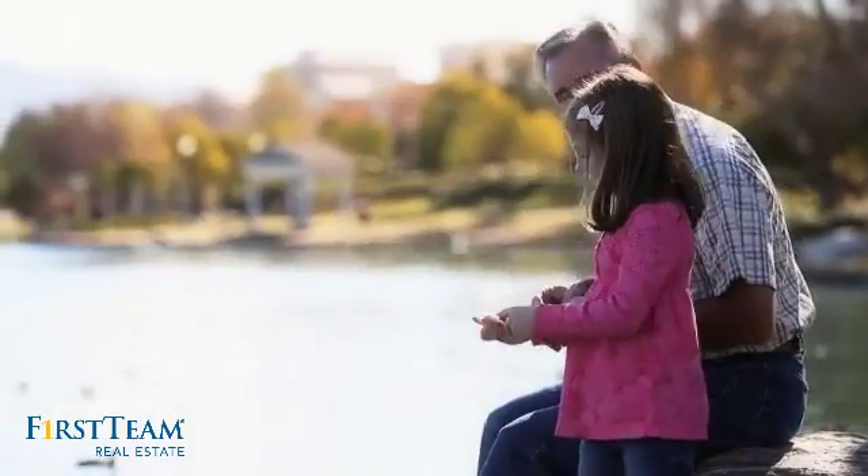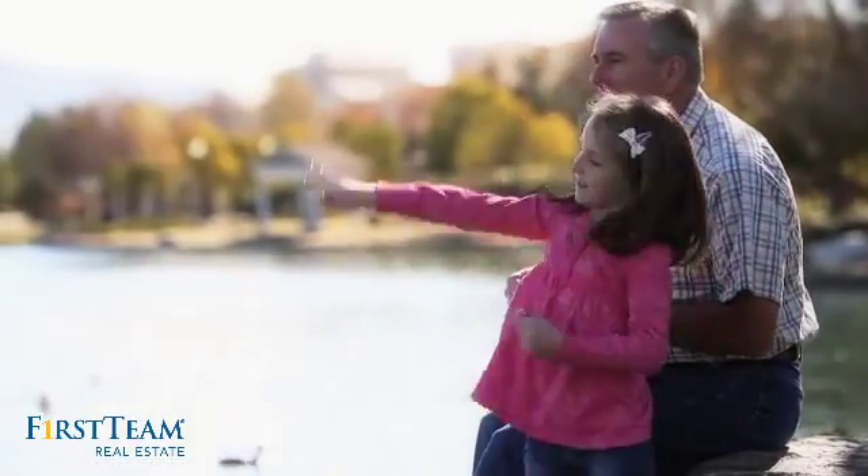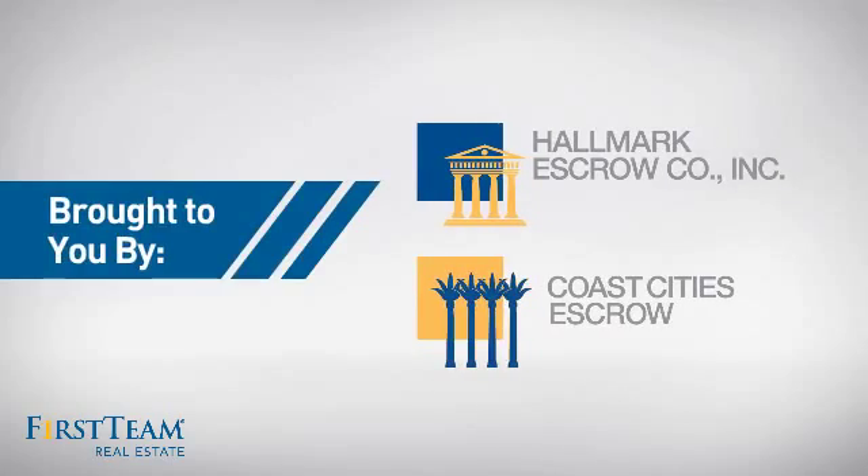All these great features add up to a property that might be not just your next house, but your next home. On behalf of this video's sponsor, thanks for watching.